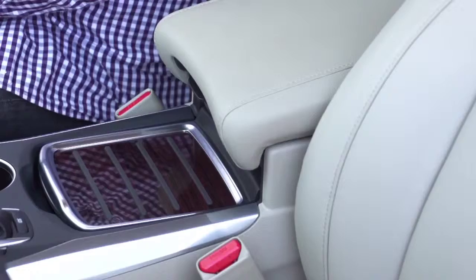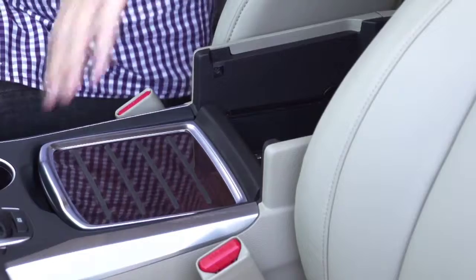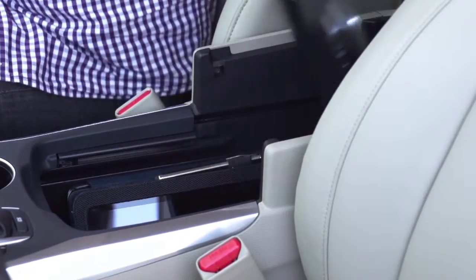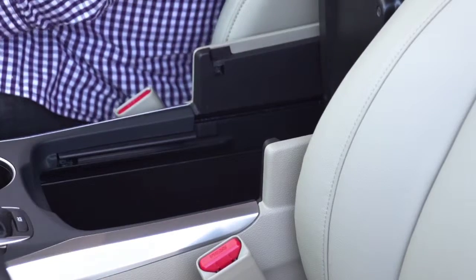They've made some changes to the interior that I absolutely love. First of all, the center console is a lot more functional and more elegant looking, and there's a ton more space. They've got little compartments, so there's a place to put your phone, your iPad, and even your purse.